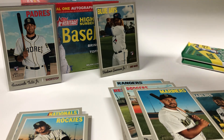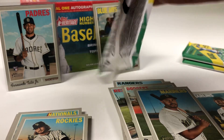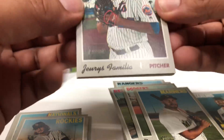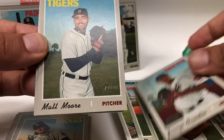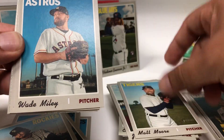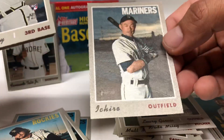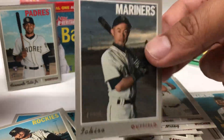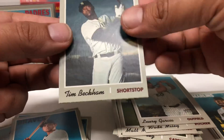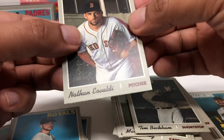Alright, pack six. Jeurys Familia, Matt Moore, Wade Miley, Lurie Garcia. Oh nice — one of those fabric Ichiro — sweet! Austin Riley rookie, Tim Beckham, Richard Lovelady and Nathan Eovaldi.